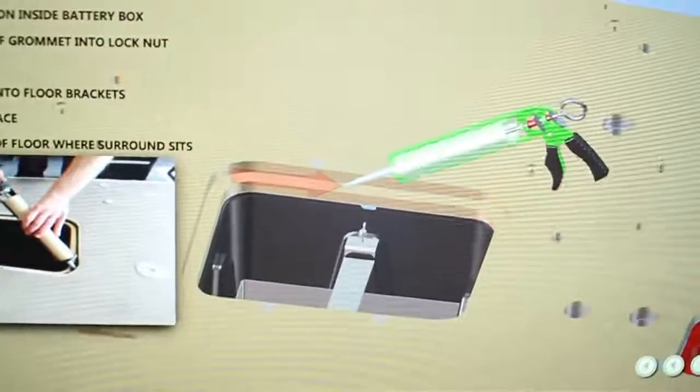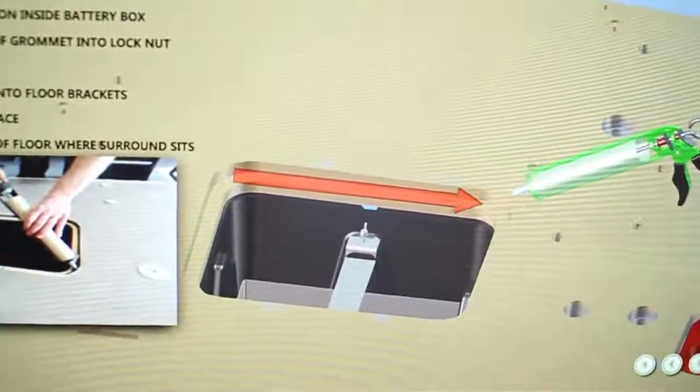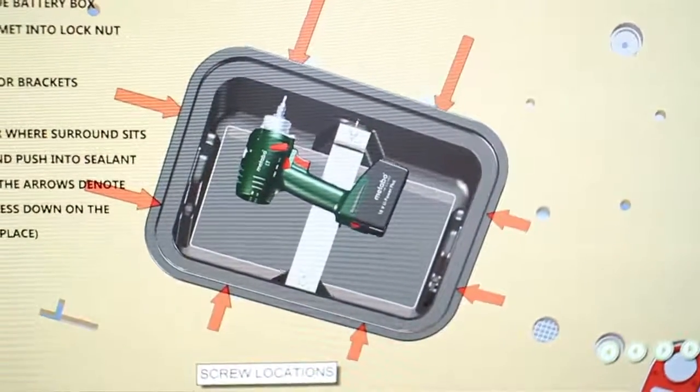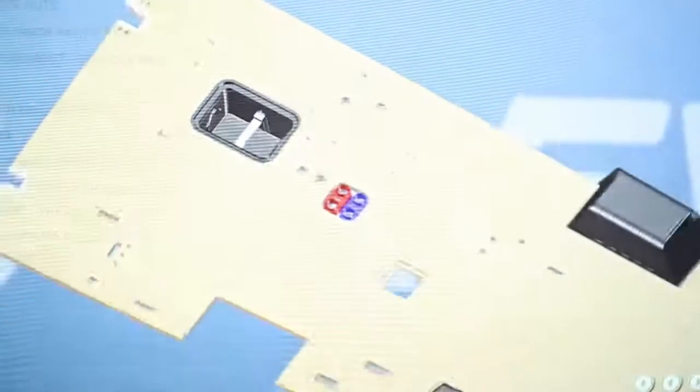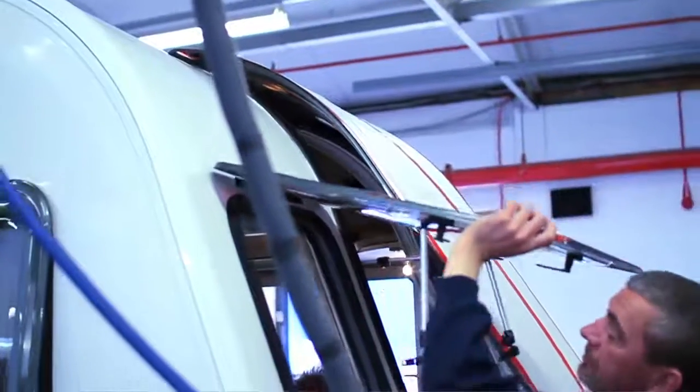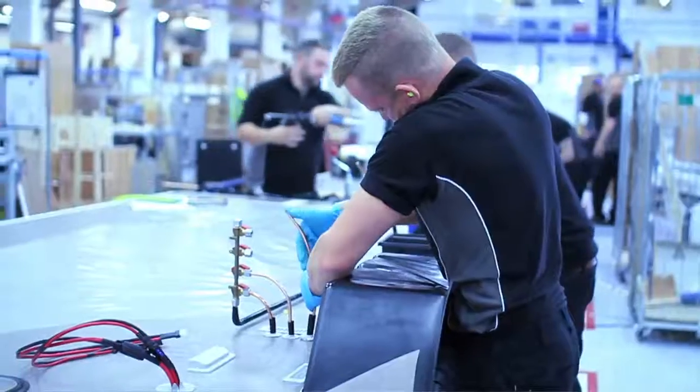One of the outputs that we're looking at is SolidWorks Composer, and that takes the raw data from SolidWorks and helps us translate that very easily into animations, and into exploded view line-side aids to support production build, and give a step-by-step instruction to the workforce here to build product.